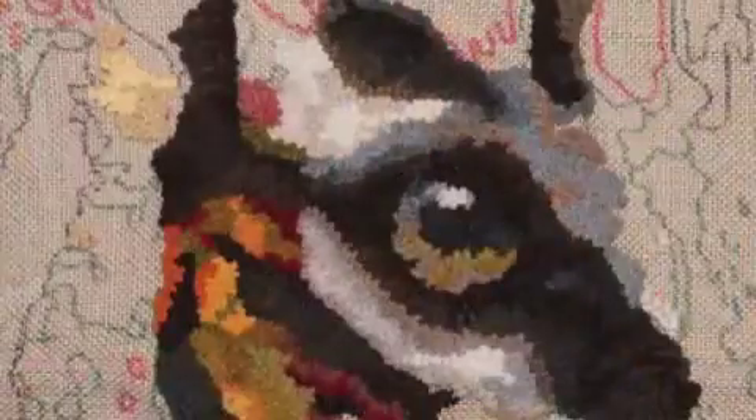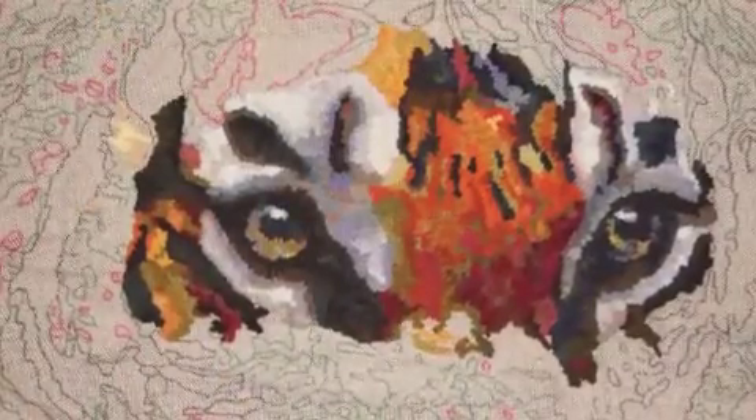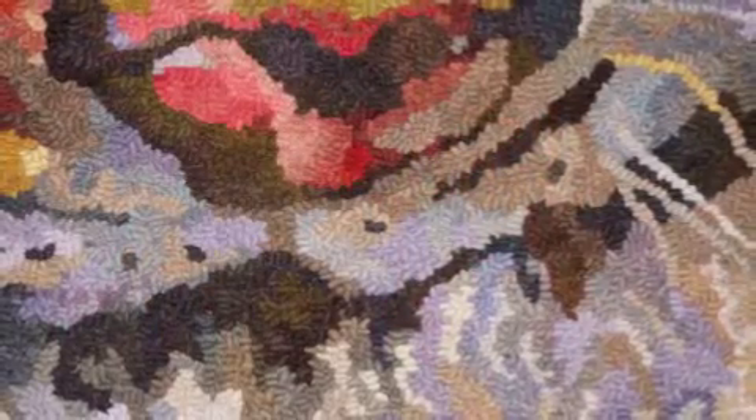When I start hooking a project like Satu, I always start with the eyes. They really are the soul of the animal. When I finish the eyes, I usually move on to the nose and mouth, and then I feel like I have the animal really emerging.